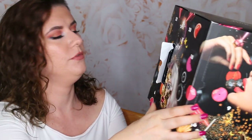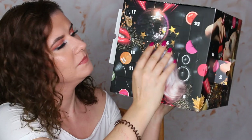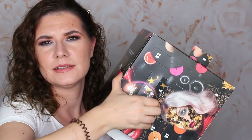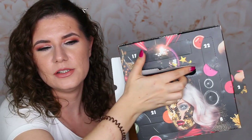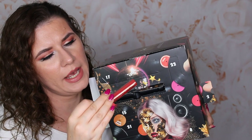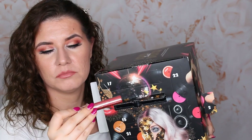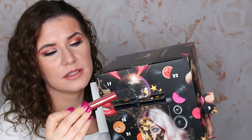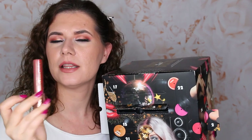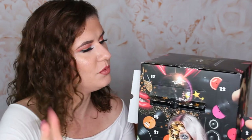Let's see number four. We have something else here — looks like a liquid lipstick. This is Candy Slick glowy lip color in shade Jawbreaker. I don't think I have anything like this. This is a beautiful, very good shade for the fall. I like that. So we have another lipstick.